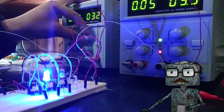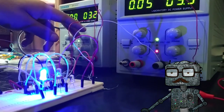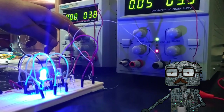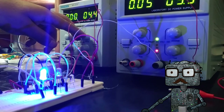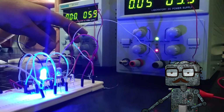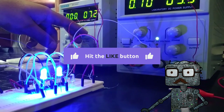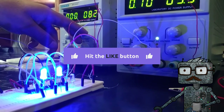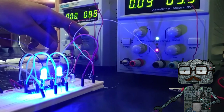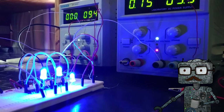Implant parties are often organized by larger companies to get people hooked up. It's especially popular in Sweden, where more than 4,000 individuals can take pride in opening doors by simply lifting their hands. So why is there a rush, and why should you consider implanting one?